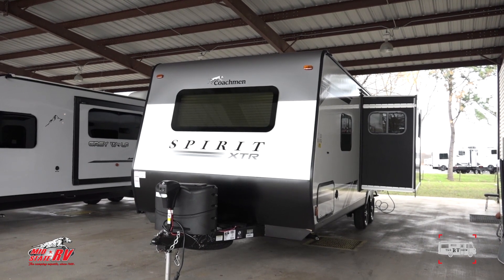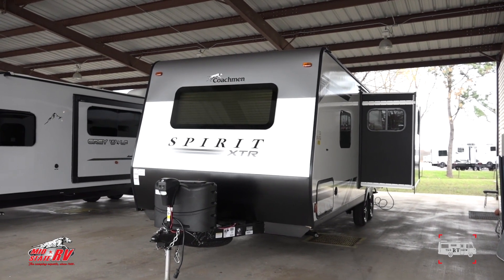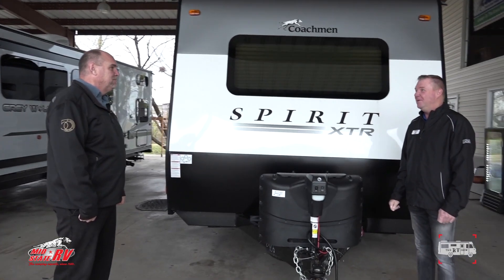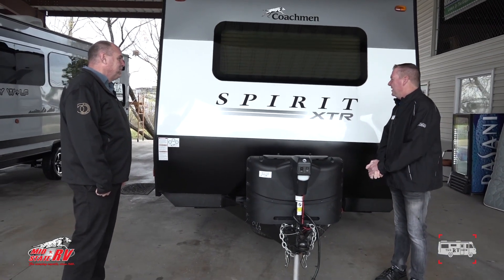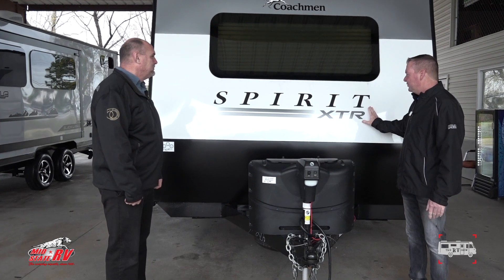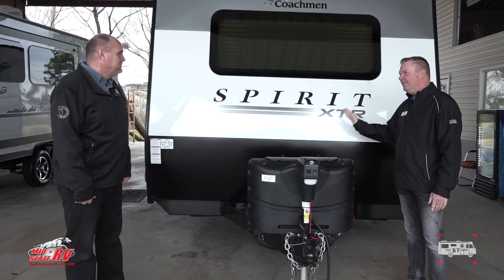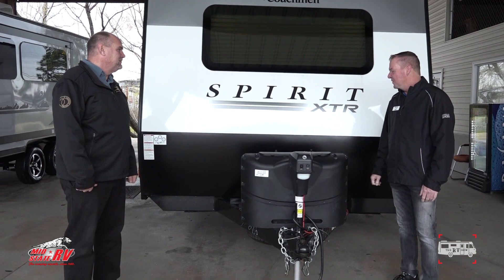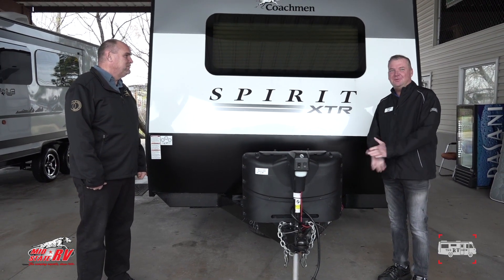We enjoy Coachman. They've been in business about 50 years. This is a whole new Spirit for 2020. It's 5,000 pounds. We're going to go over some features and benefits for you today, folks.